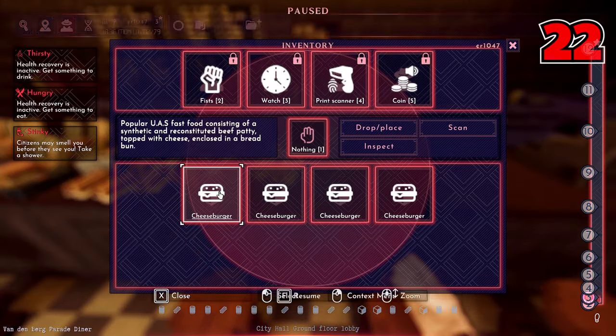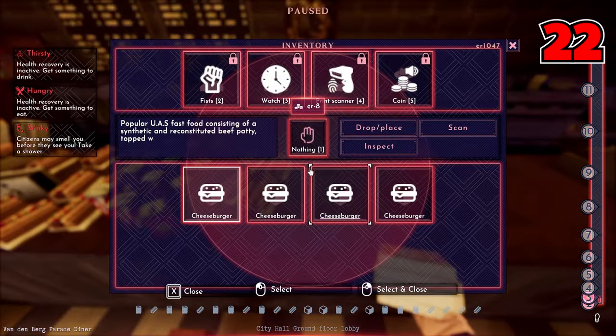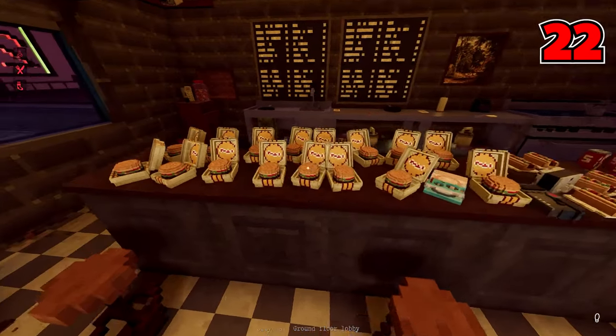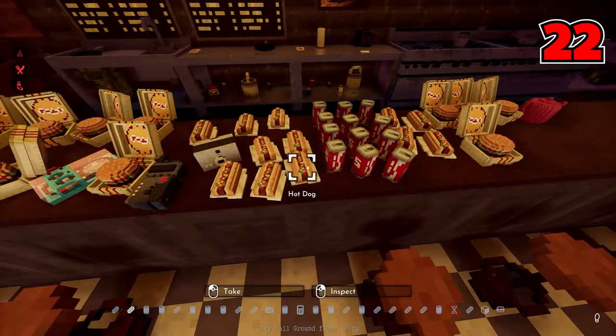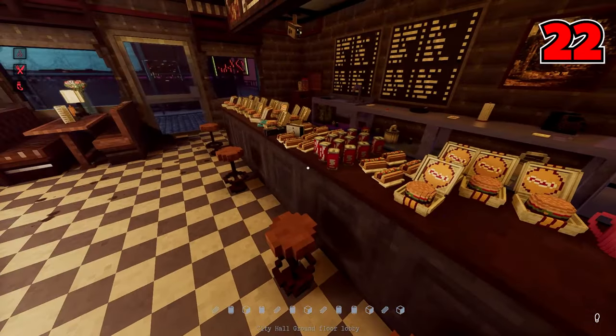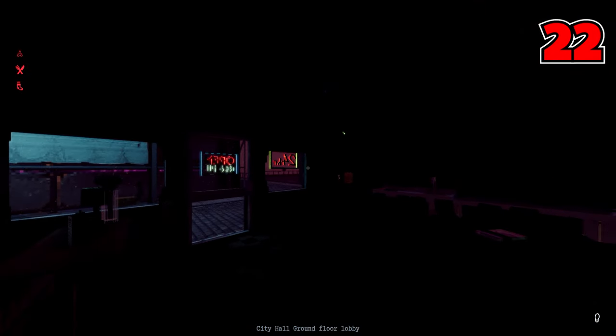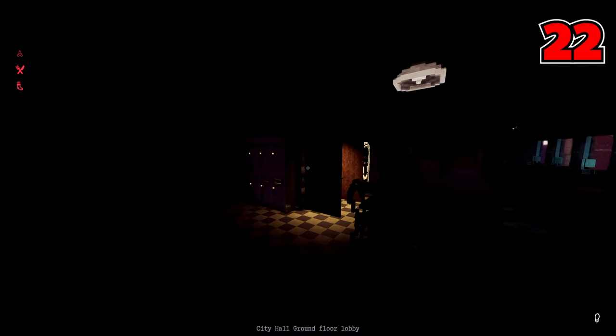Number twenty-two: you can drop items and decorate areas however you like. I just kept going and going and made up a straight buffet for the workers — and five minutes later they turned off all the lights on me and walked out. May I remind you this is a 24-hour diner.